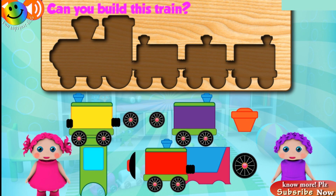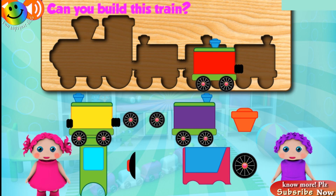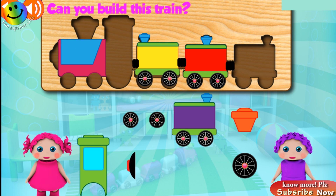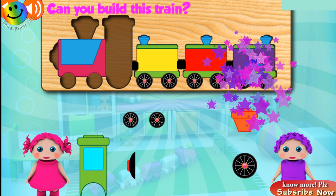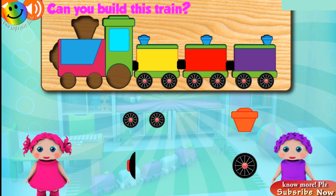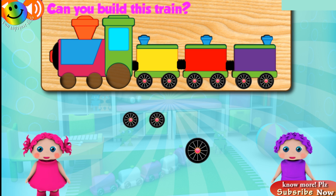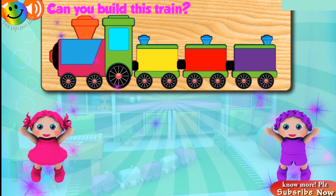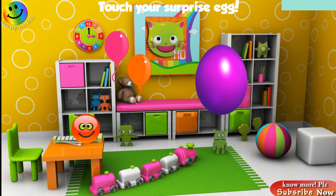Can you build this train? Oops! Once more! Try again! Oops! Once more! Good job! Great! Good job! Great! Great! Awesome! Try again! Excellent! Great! Yeah! Congratulations! Touch your surprise egg!